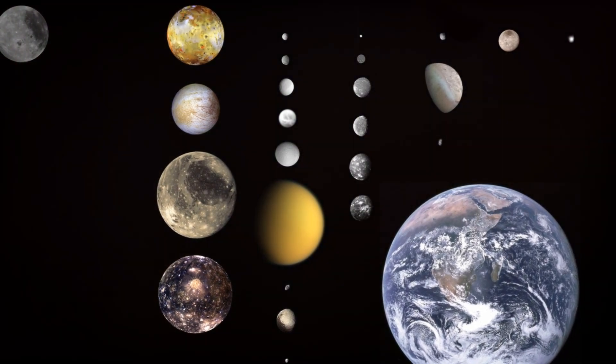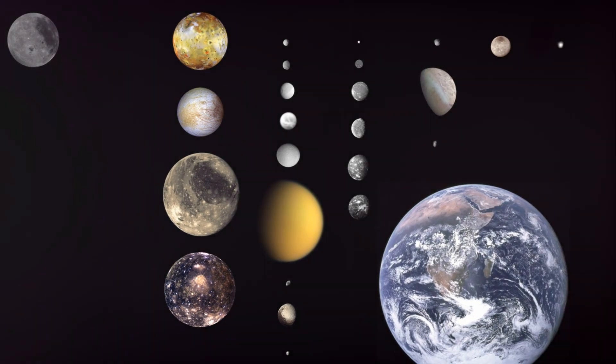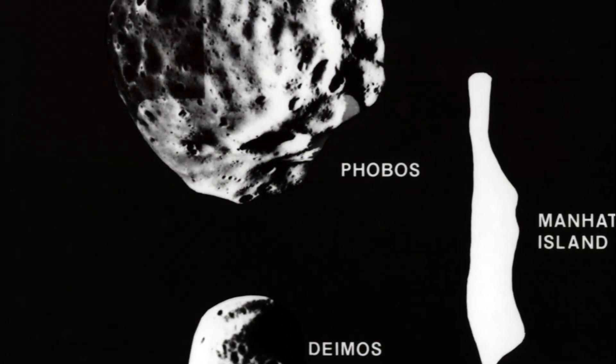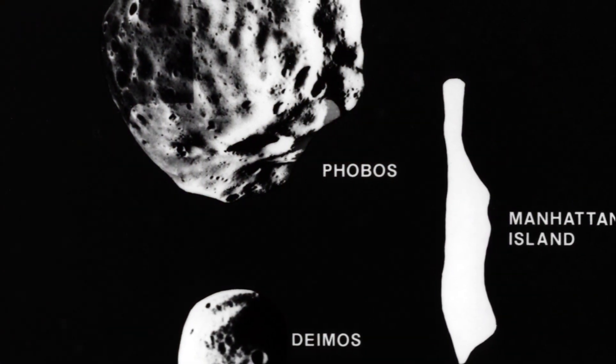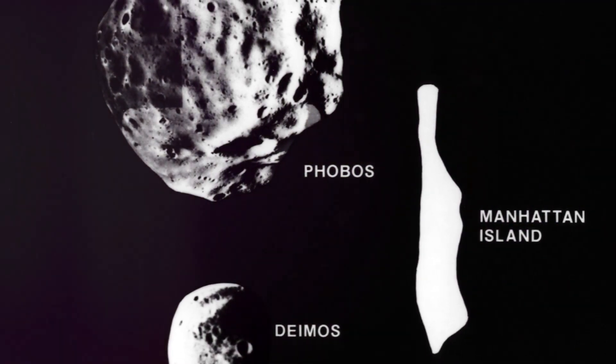But what's even more fascinating is its size. Phobos is not your typical moon. It's one of the smallest moons in our solar system, only about 14 miles in diameter, roughly the same distance you might drive to work and back. But don't be fooled by its size.